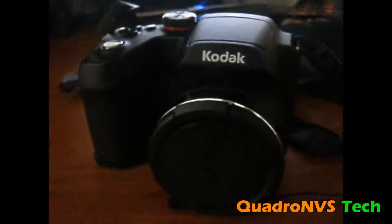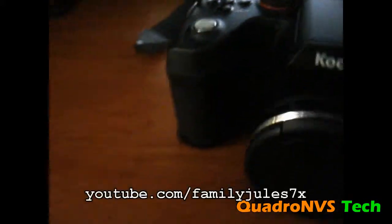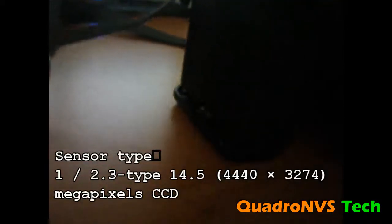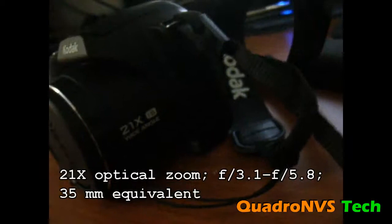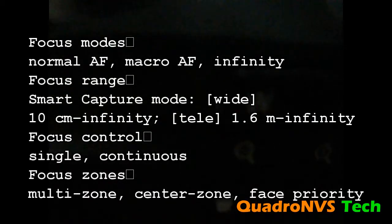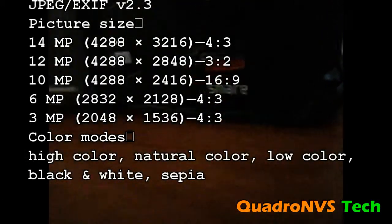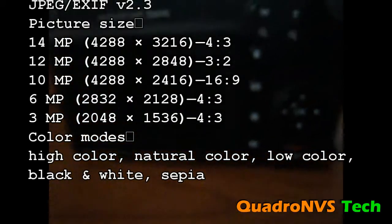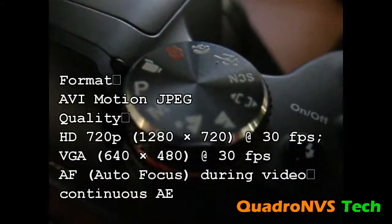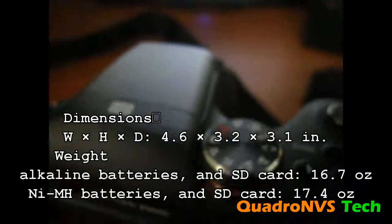The Kodak EasyShare Z5010 — what to say about this $84 beast? It looks beautiful and besides being beautiful it does take beautiful pictures. If you didn't see the picture test video I put up, go check that out on my channel — it's about three videos back. There are a lot of chrome accents on this camera. It is a 21x zoom camera with a 14.5 megapixel sensor, and it takes stunning stills, stunning video. The audio is clear, the video is crystal clear, the auto focus is spot on. Kodak really did a good job on this budget camera — it does things a $300 camera should be doing.